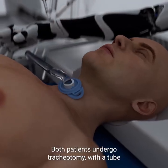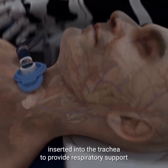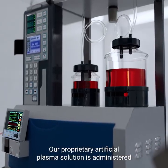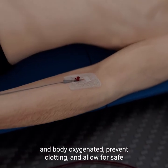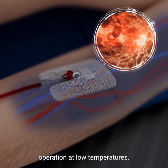Both patients undergo tracheotomy, with a tube inserted into the trachea to provide respiratory support and facilitate mechanical ventilation. A proprietary artificial plasma solution is administered to both the recipient and the donor, designed to keep the brain and body oxygenated, prevent clotting, and allow for safe operation at low temperatures.